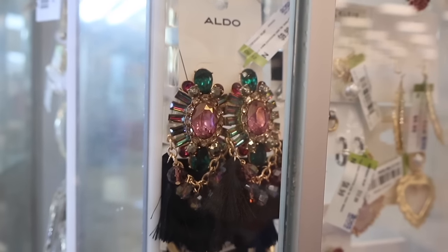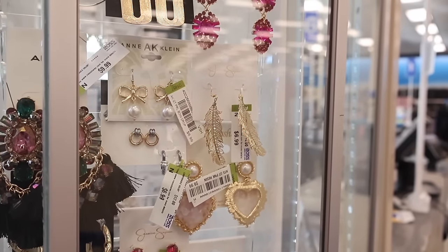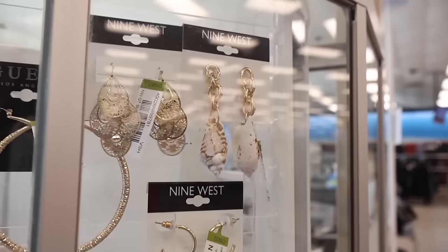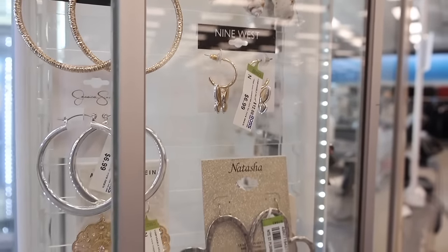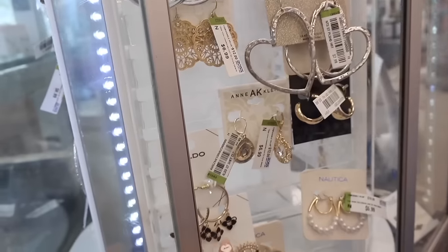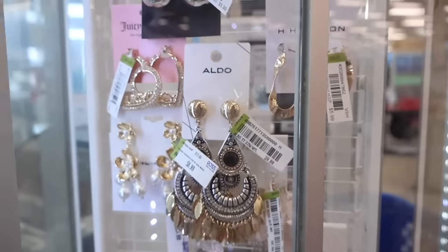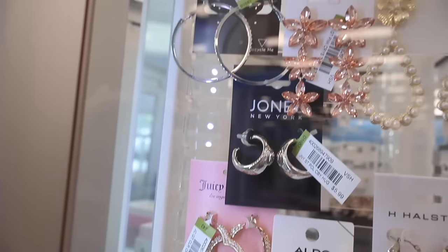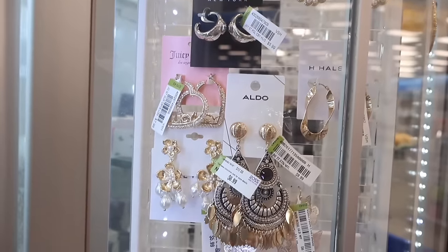There's another spinny case over here — more Aldo earrings for ten dollars, Incline for seven. Look at these for seven — hearts with pearls, Jones New York, Natasha — so cute. Shell earrings, sparkly hoops, butterfly hoops that are smaller for only seven, silver heart ones for only eight, dangly Aldo ones with flowers. Gold and silver bling Juicy Couture earrings are eight, flower with pearls for only seven, Halston for six, butterfly ones. There's also Disney pieces for thirteen in the clear cases.